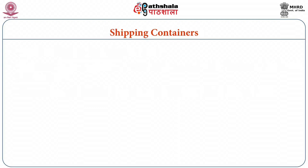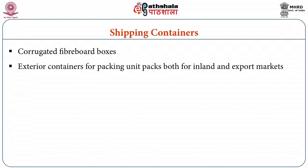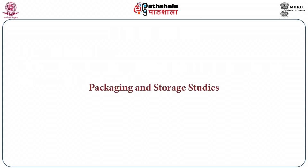Shipping containers: corrugated fiber boxes are being employed as exterior containers for packing units for both inland and export markets. They can be used up to a maximum weight content of 75 kg. For designing packages, the primary requisite is the knowledge of the relationship between moisture content of the product and equilibrium relative humidity, and hence water activity, denoted through moisture sorption isotherm.